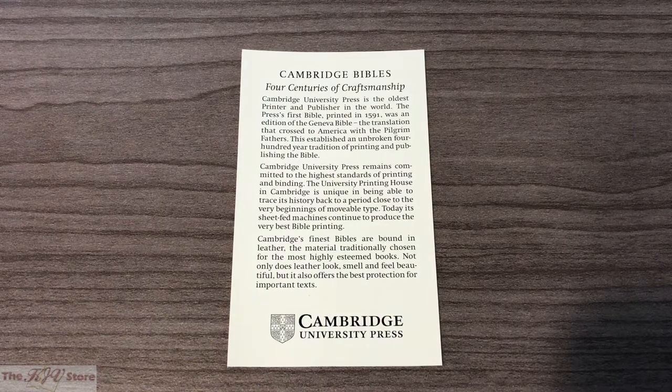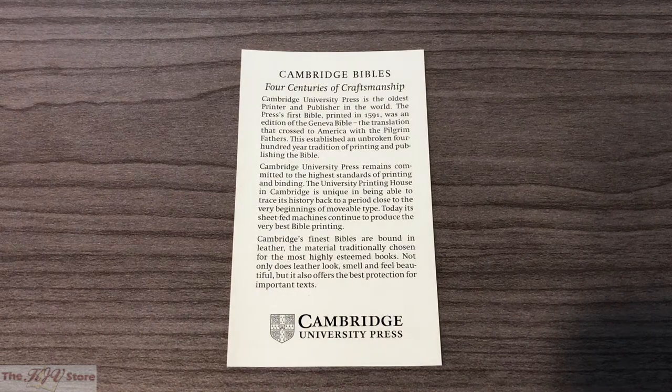The first certificate inside this KJV Wedding Bible is information about Cambridge Bibles — four centuries of craftsmanship. It states that Cambridge University Press is the oldest printer and publisher in the world. The Press's first Bible, printed in 1591, was an edition of the Geneva Bible, the translation that crossed to America with the Pilgrim Fathers, establishing an unbroken 400-year tradition of printing and publishing the Bible, with Cambridge University Press remaining committed to the highest standards of printing and binding.